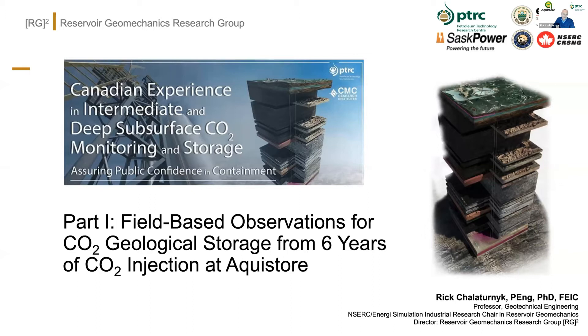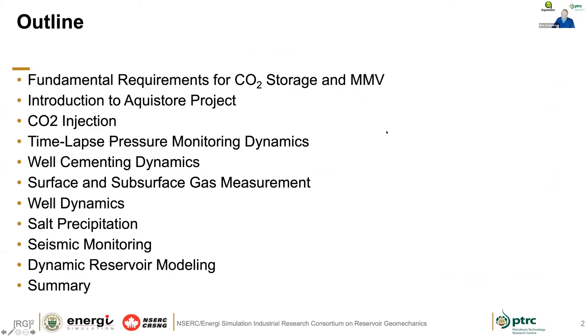My role this morning is to talk about our experiences at AquaStore. It's a great marriage between what's happening at AquaStore, which was very deep at 3,300 meters, and not quite the same level of attention to detail you'll hear from Don, but some very exciting results structured around dynamic injection tied to the Boundary Dam Capture project. These are little snippets — we won't get into all the details, but I want to give you a sense of the AquaStore project and the kinds of measurements that are happening and what that means relative to CCUS.